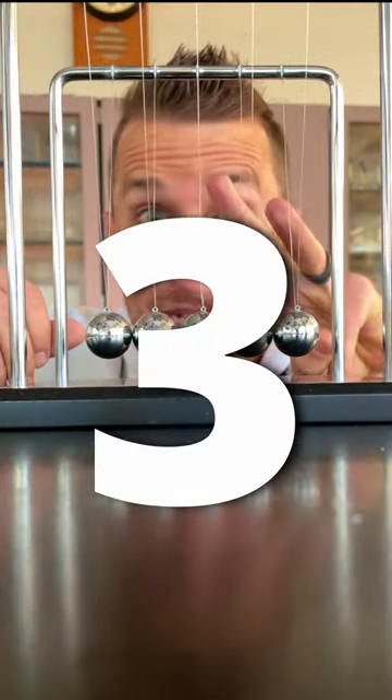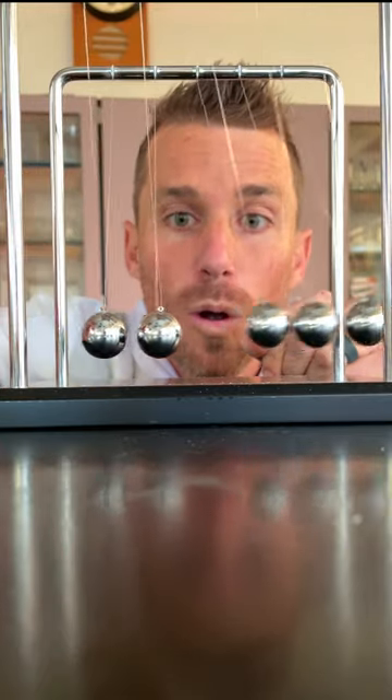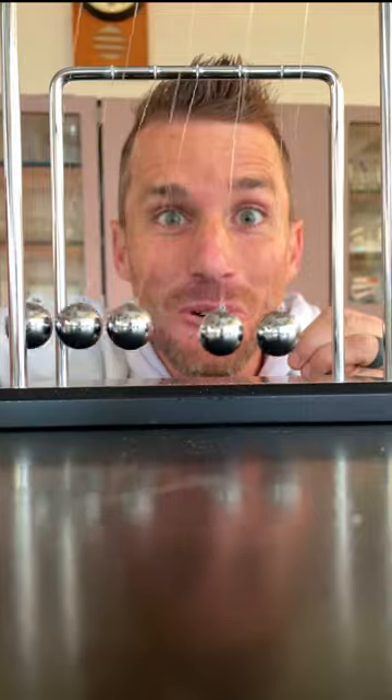Challenge round: three balls drop. Most folks get this one wrong. How many will come off the other side? Three. So weird.